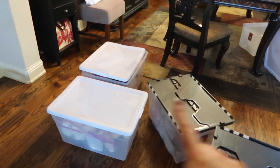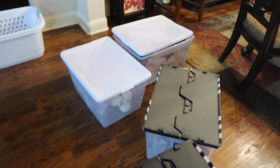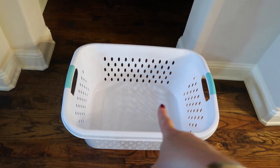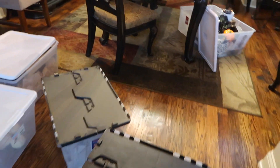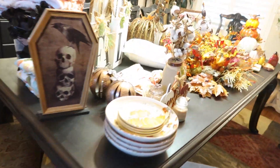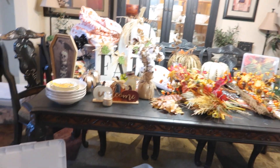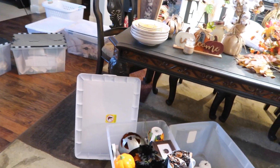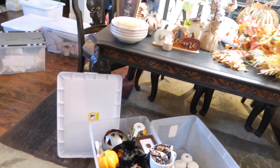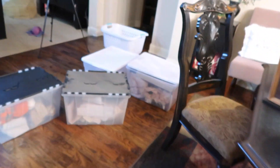Now we edit. I'm going to pull everything out of these bins so I know what I'm going to keep and what I'm going to discard. Anything I edit out goes in this basket right here. Then I'll know exactly what I have, what I'm keeping, and I'll also be able to eyeball how much I have so I know how to fill and maximize the space in these bins.